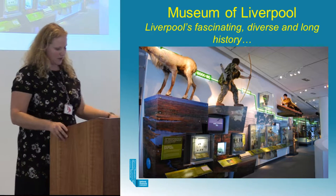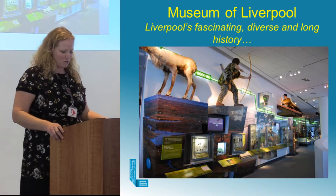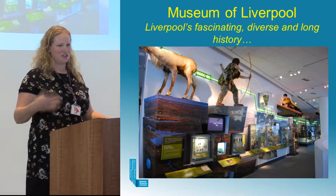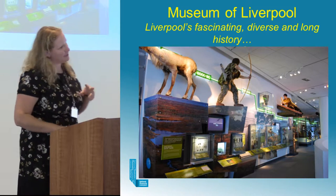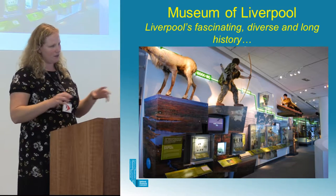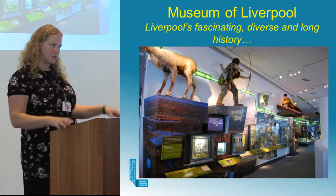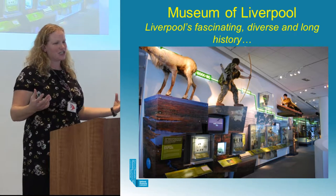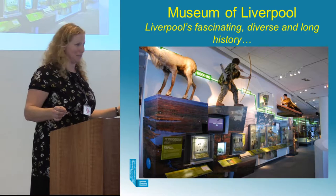The largest groups in the collection include Prehistoric Flint, thanks to Ron Cowell; Romano-British material, thanks to Rob Philpott; and Post-medieval Ceramics, thanks to Geoff Speakman. This collection is represented in the Museum of Liverpool by around 700 items on display, telling the story of Merseyside, especially in the timeline on this floor which those of you who did the tour may have seen.